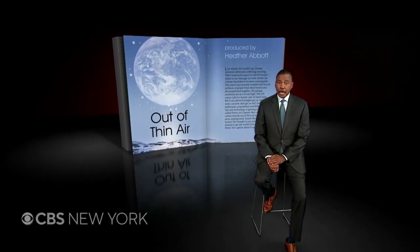Last month, the world's top climate scientists delivered a sobering warning. Their mammoth report to the UN boiled down to one message: act now before the climate breakdown becomes unstoppable. The report says extreme weather has forced millions of people from their homes and devastated food supplies. Oil and gas emissions are at a record high, and the UN report calls for drastic cuts in fossil fuels. But if our old technologies got us into this mess, can new ones get us out?